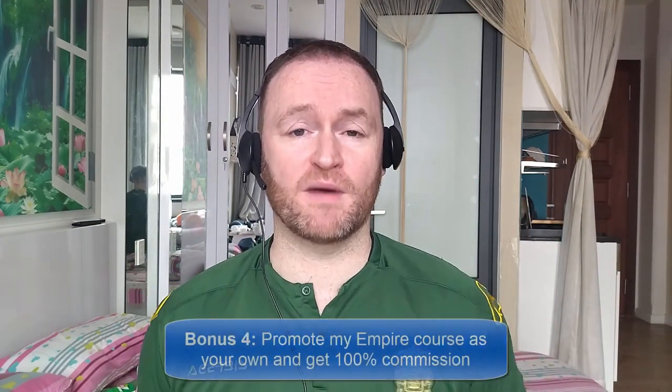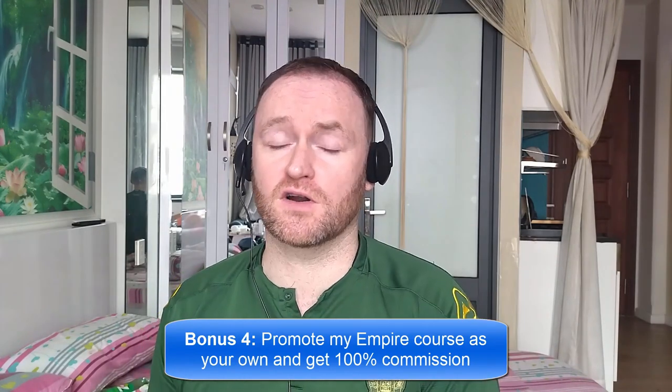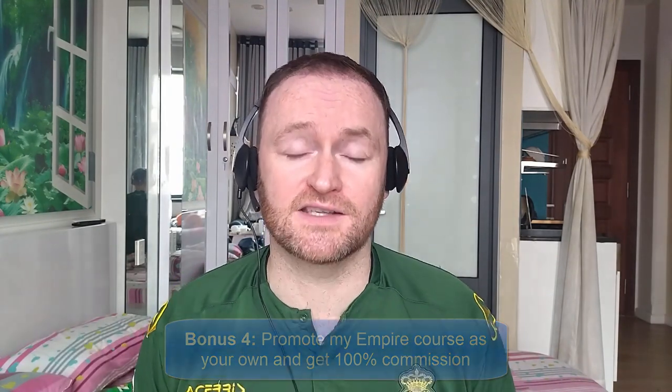And bonus number four is I'm going to give you access to promote my own product, Empire, and I'm going to give you 100% commission throughout the funnel so you can literally promote it as your own product. With that said, let's jump over and see what this product is all about.